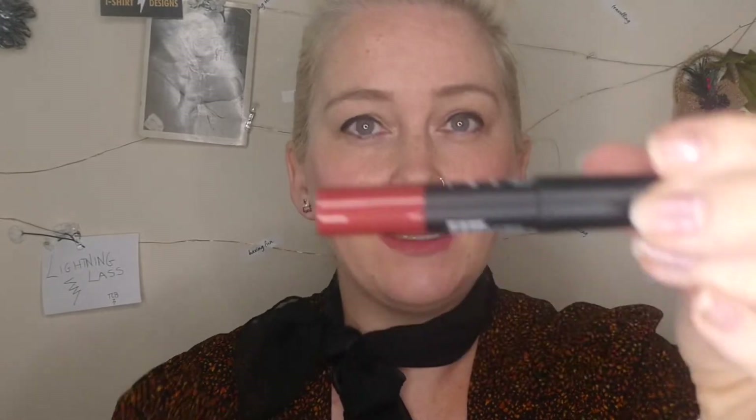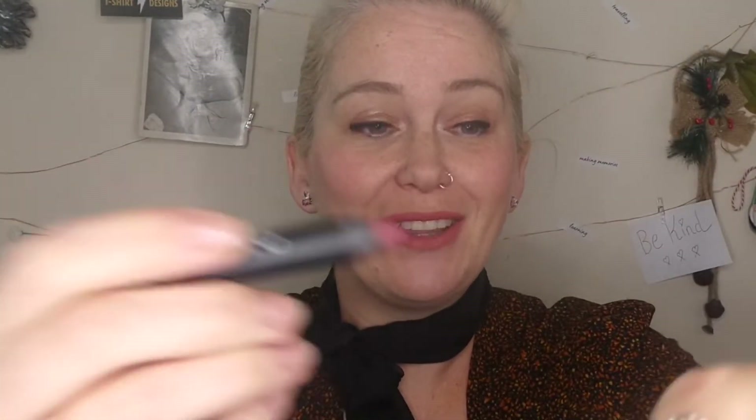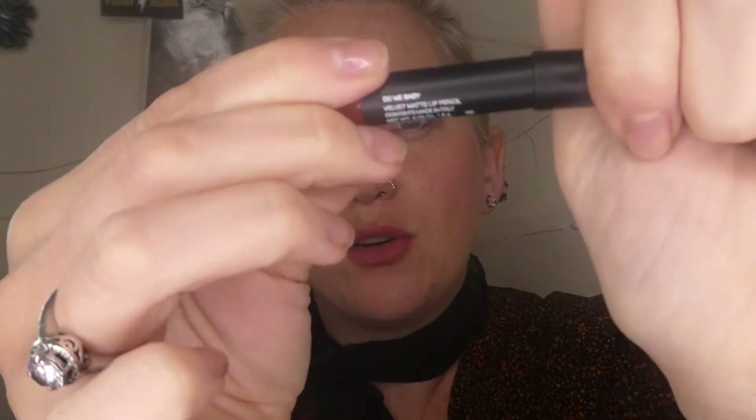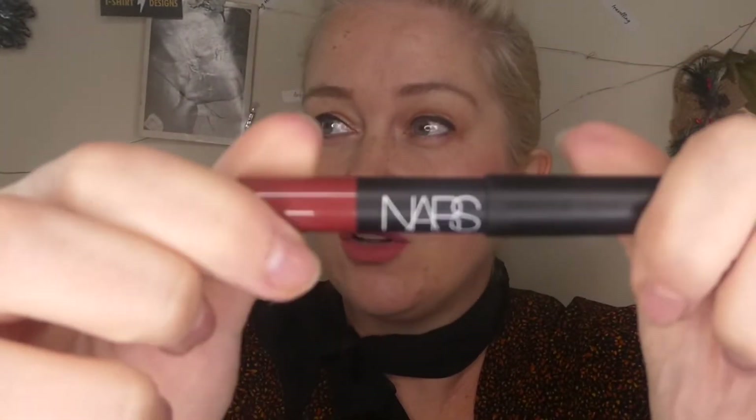The next one is also NARS - it's like a NARS box! Latest in Beauty have been really really good this month. This one is a velvet matte lip pencil - a crayon for your lips. Because it was NARS again I really fancied it. The colour is like a ruby, so we've got all the variations there which is really nice. It's on the small side but it'll last for a good long time.